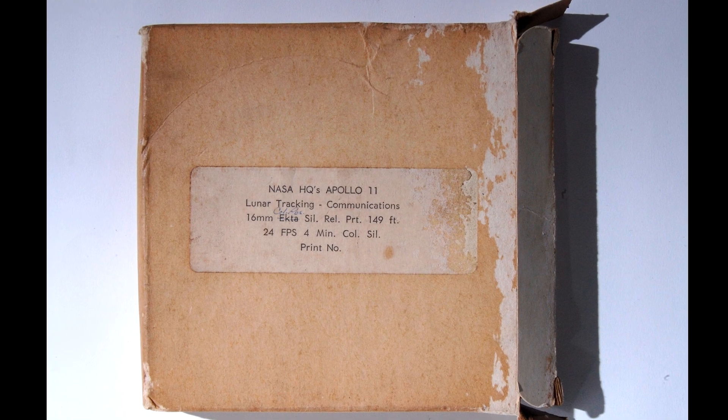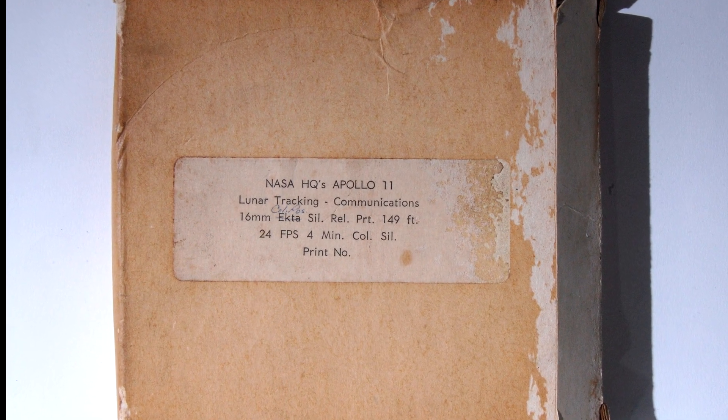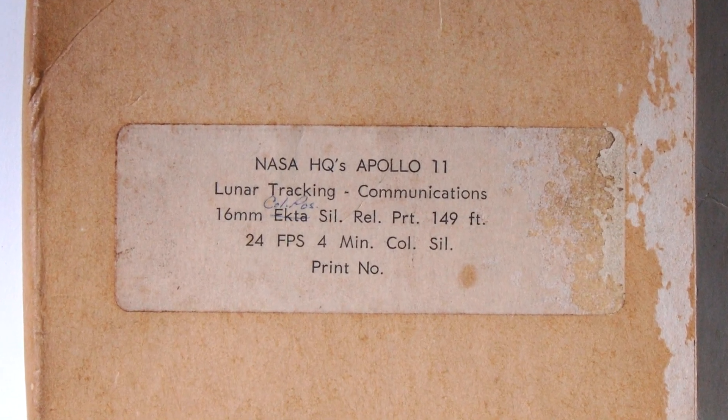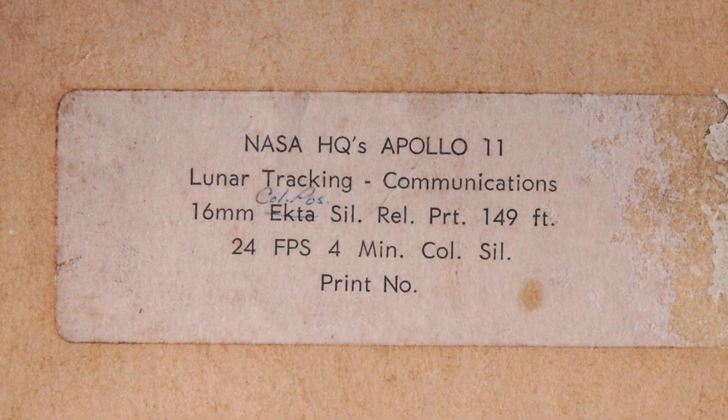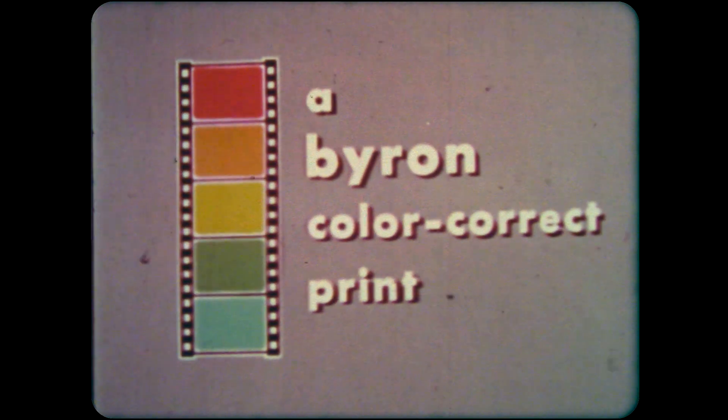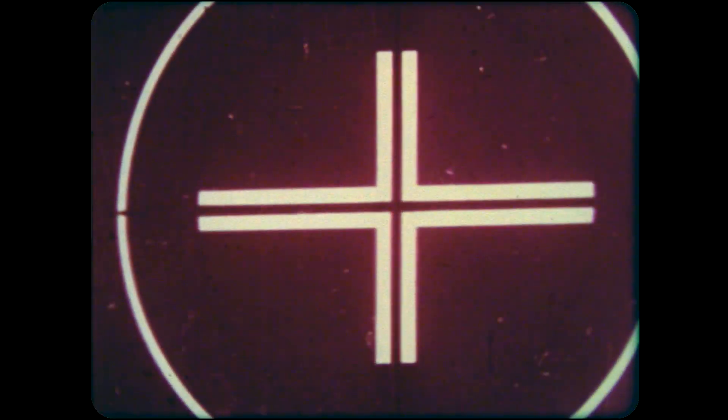Hey, this is Fran with the commentary for this one-of-a-kind edited color-positive print reel. It comes from NASA headquarters for the Apollo 11 mission, and it showcases some of the inside workings of the Apollo lunar tracking and communications systems.